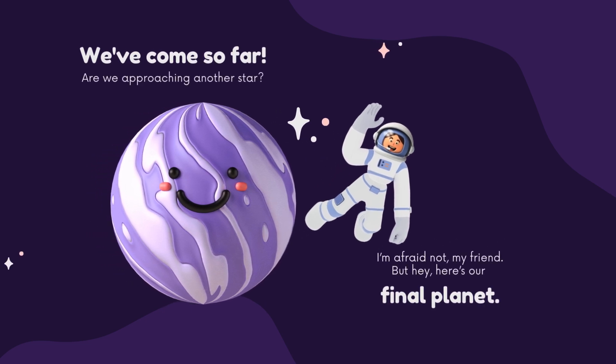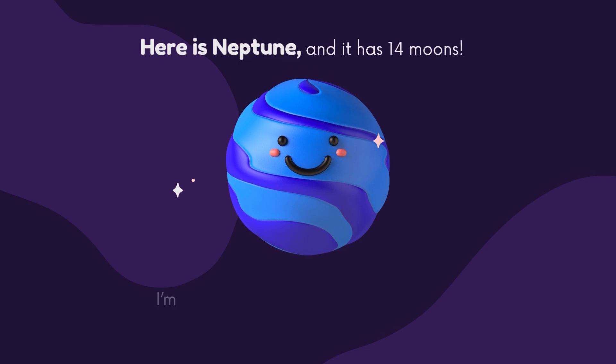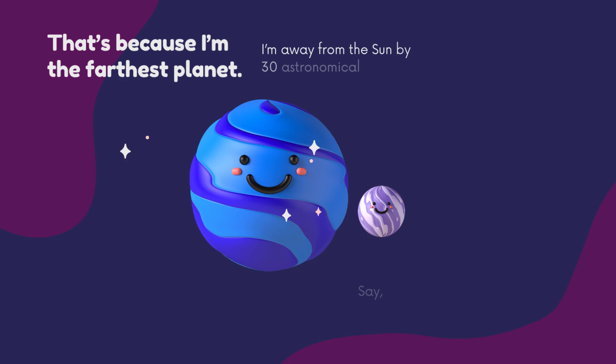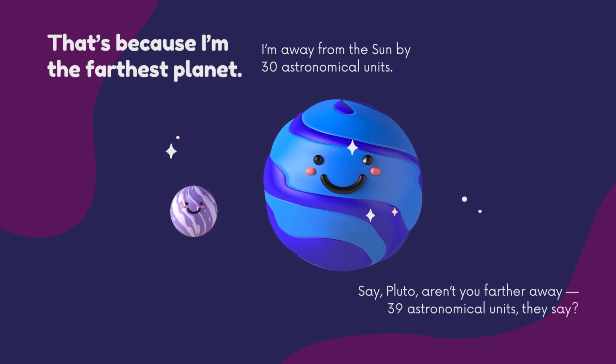We have come so far — are we approaching another star? No, but here is our final planet: Neptune. It has 14 moons, is mostly blue, and has six rings that are very hard to see. Neptune is the farthest planet, 30 astronomical units from the Sun. And Pluto? It is 39 astronomical units away.